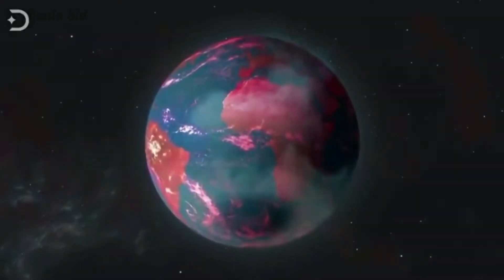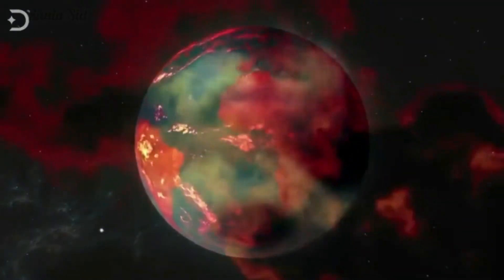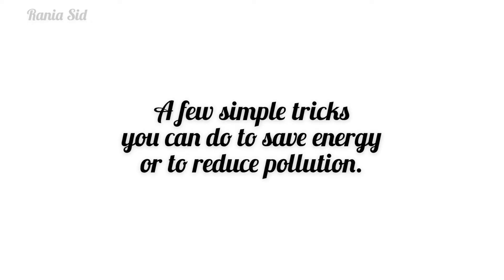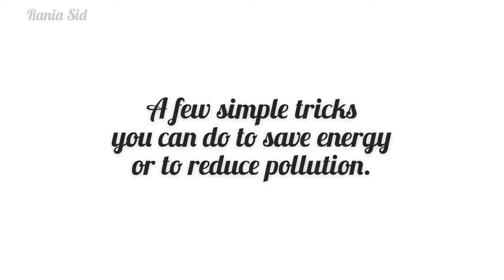The world is in great danger, especially in terms of global warming due to the pollution of the land, air, seas and oceans. Here are a few simple tricks you can do to save energy or to reduce pollution.